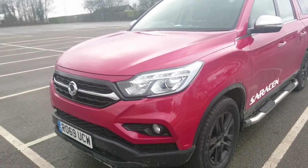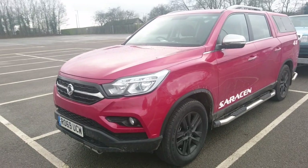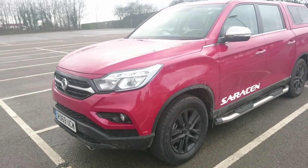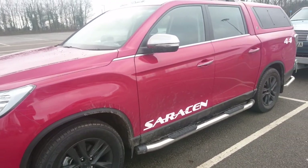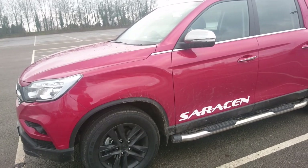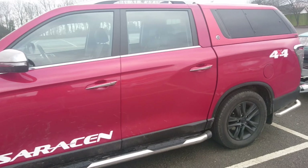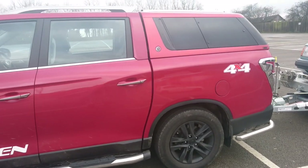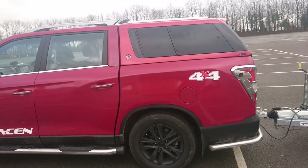The price without VAT — because normally pickup trucks are priced without VAT — is £28,000. The range starts at £22,000 without VAT, and that's about £4,000 less than an equivalent Mitsubishi L200, which is very, very good value indeed. You also have the fact that this truck has a standard seven-year, 150,000-mile warranty.